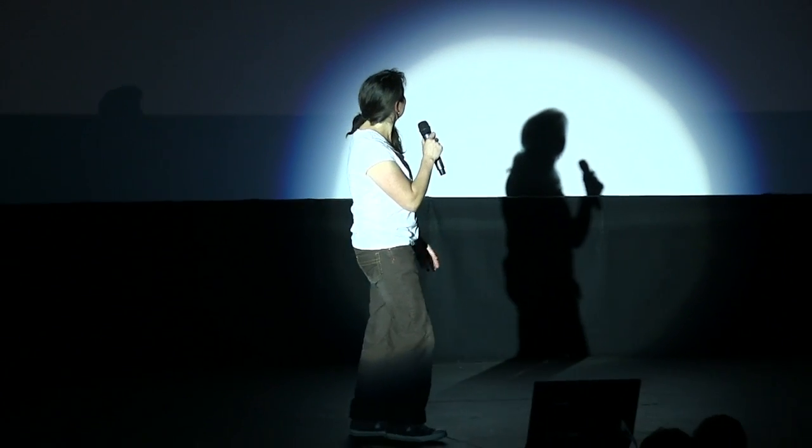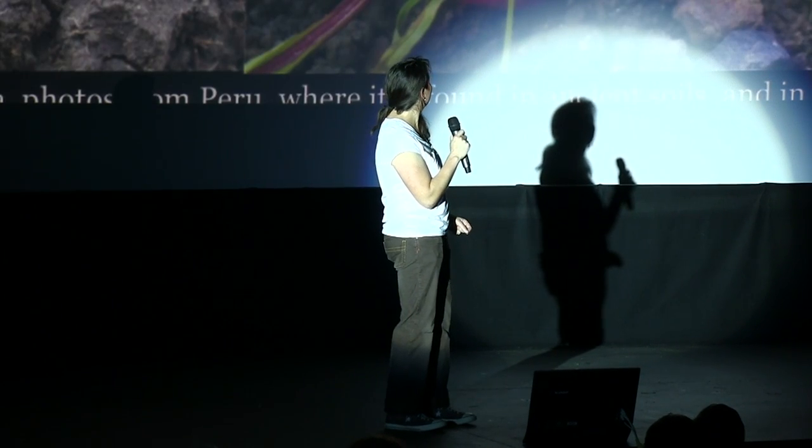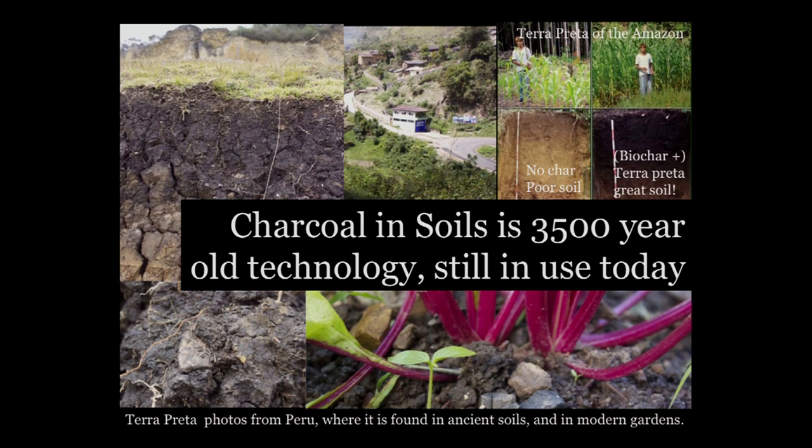Hi everybody. I'm going to talk about biochar. Tarantula is perfect because this is South America — we're starting out in the Amazon basin.